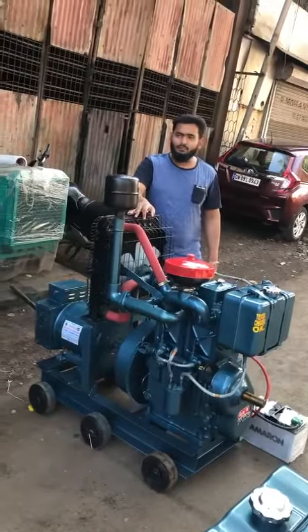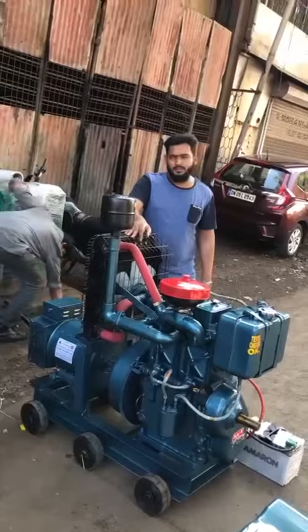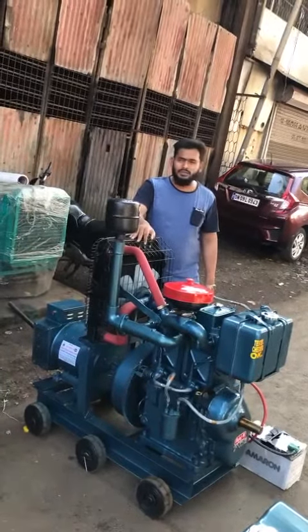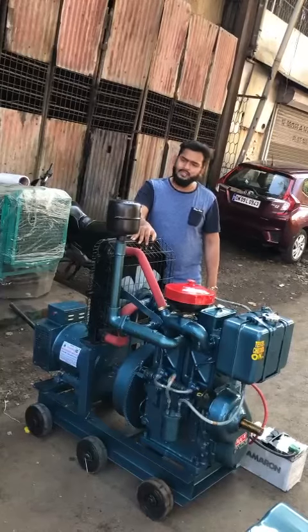This is a 20KVA Bajaj portable diesel generator set under CPCP Dom2. It is a CRDI approved product whose diesel consumption is only 2.5 liters per hour.